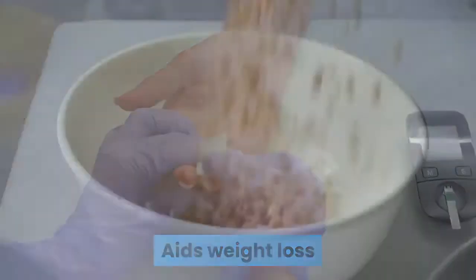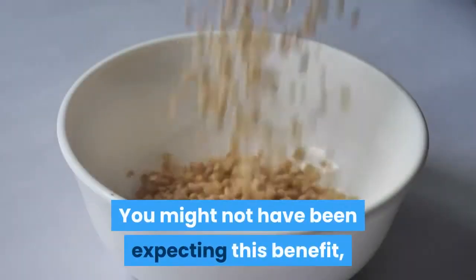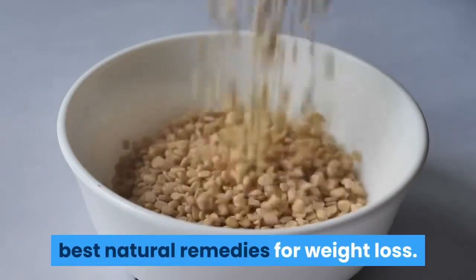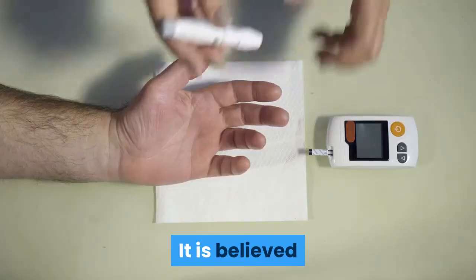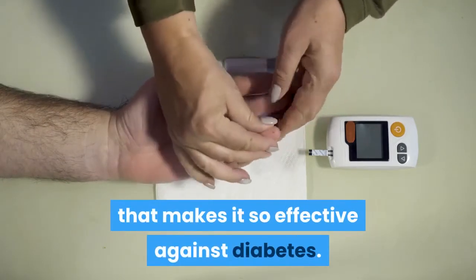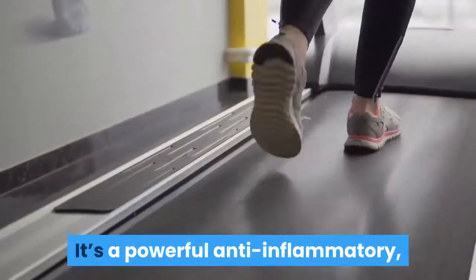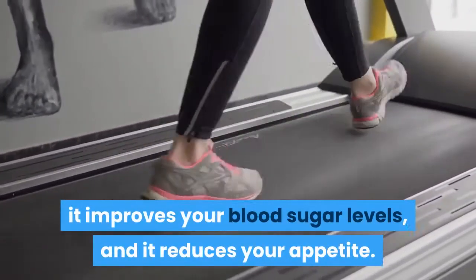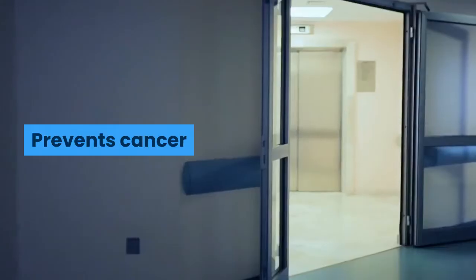Black cumin seed oil is one of the best natural remedies for weight loss. Its anti-obesity properties are believed to be due to the same mechanism that makes it so effective against diabetes. It's a powerful anti-inflammatory, it improves your blood sugar levels, and it reduces your appetite.